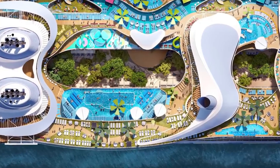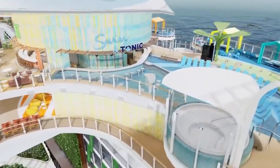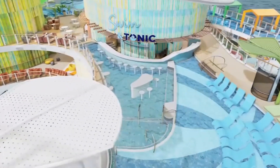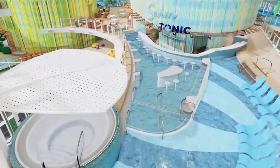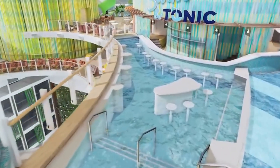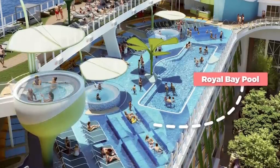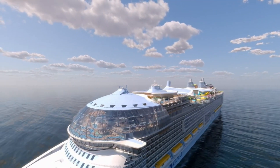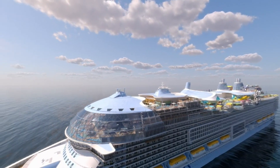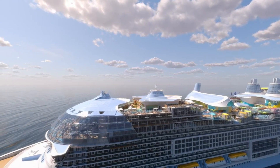Among the ship's fantastic features are a modern pool, an aqua theater, a swim-up bar complete with an infinity pool, and giant floor-to-ceiling windows that provide passengers with breathtaking views like no other. As it sets sail, the Icon of the Seas promises an unforgettable journey that will undoubtedly leave passengers in awe of its grandeur and luxury. The prices for a cruise on the Icon of the Seas can vary, ranging from $1,000 to $5,392 for a suite.